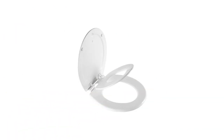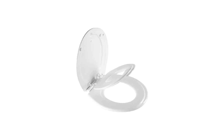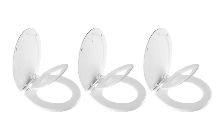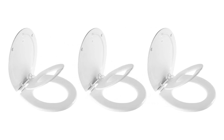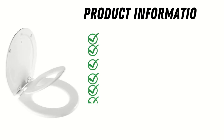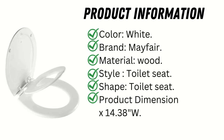It is easy to remove for cleaning and easy to replace with easy-clean hinges. With the innovative Sta-Tight seat fastening system, the seat does not shift around and is firmly attached to the toilet bowl. The potty seat section can be easily and permanently removed when no longer needed.